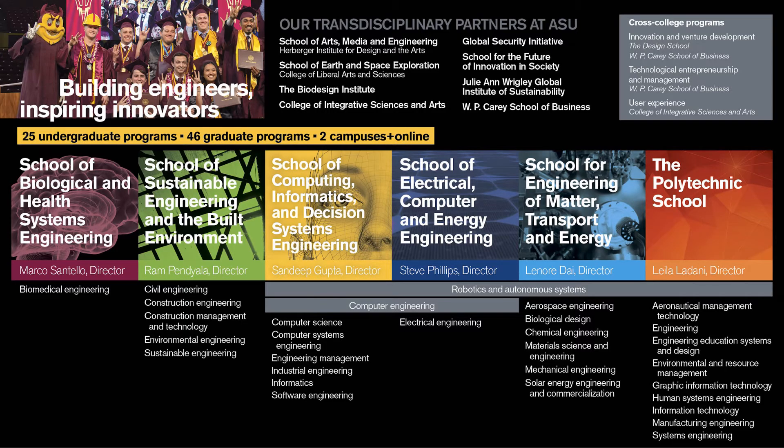At Fulton, we offer 25 undergraduate degree programs, which provides a lot of choice and flexibility in finding the program that fits for you. We are called the Fulton Schools of Engineering because we categorize our degree programs into six schools organized by theme and location. The first five schools from left to right are housed at the Tempe campus, and the Polytechnic School is housed at the Polytechnic campus.